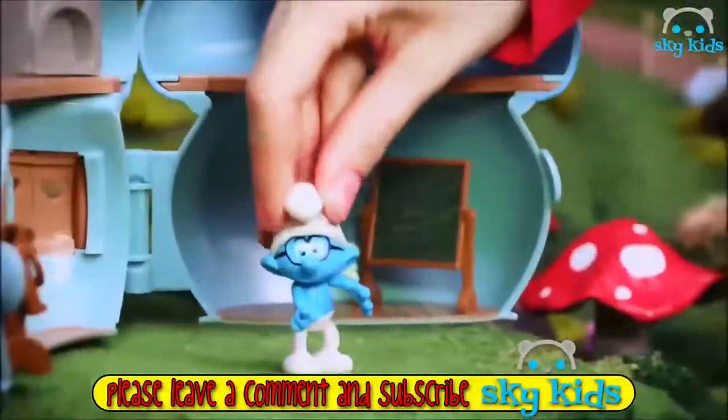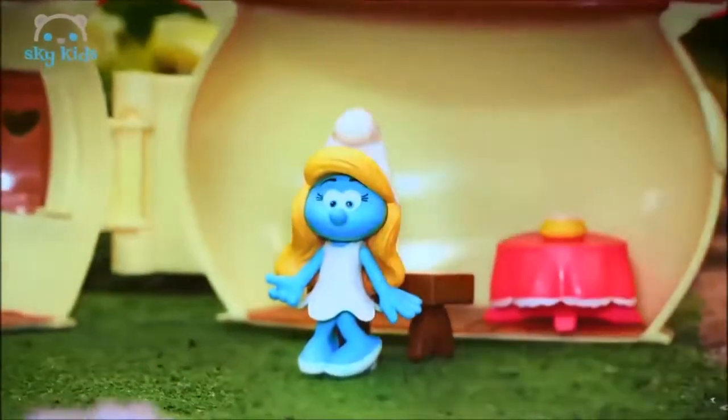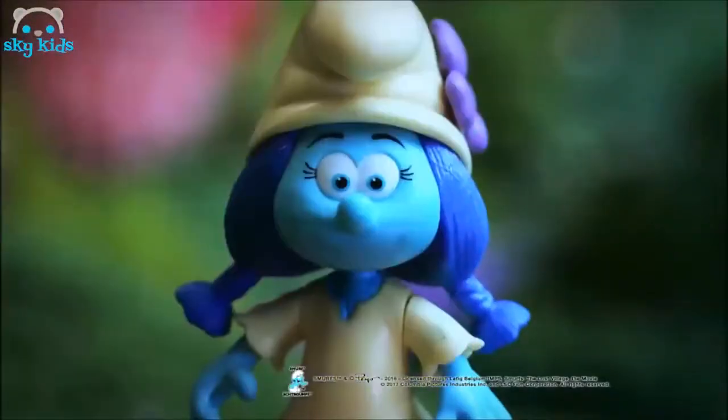The Smurfs are ready to discover their biggest mystery yet. Brainy is working out a master plan, and here comes the rest of the Smurf squad. But where's Smurfette? It's hard being the only girl. Uh-oh — Clumsy has hit Smurf Speed! The all-new Smurftastic toy range from Jax Pacific. What lies beyond the Smurf village?